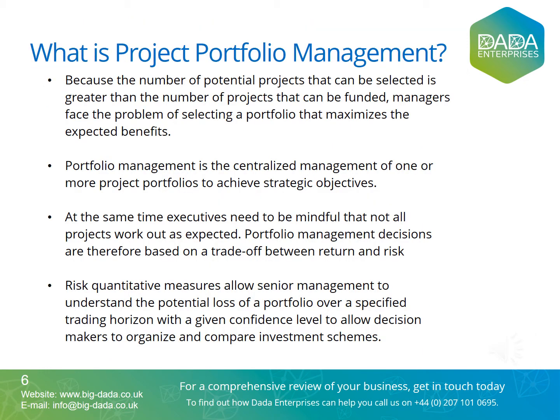Portfolio management ensures that an organization can leverage its project selection and execution success. Because the number of potential projects that can be selected is greater than the number of projects that can be funded, managers face the problem of selecting a portfolio that maximizes the expected benefits. This is essentially what portfolio management is: the centralized management of one or more project portfolios to achieve strategic objectives. Whether organizations formally recognize this discipline or not, if you deliver many projects, you use this discipline without knowing about it.